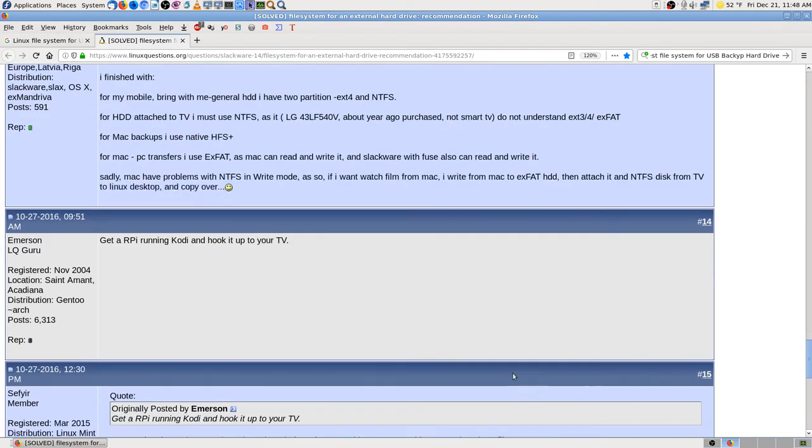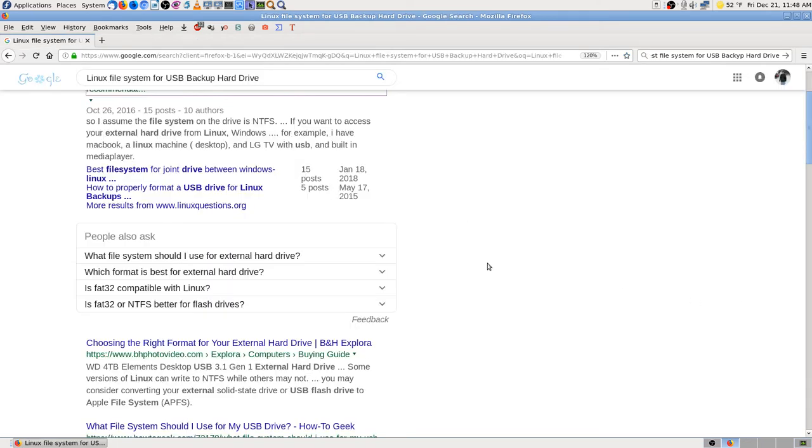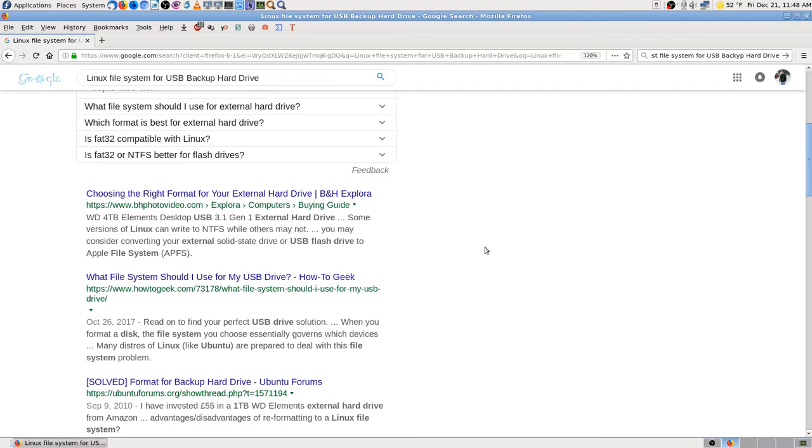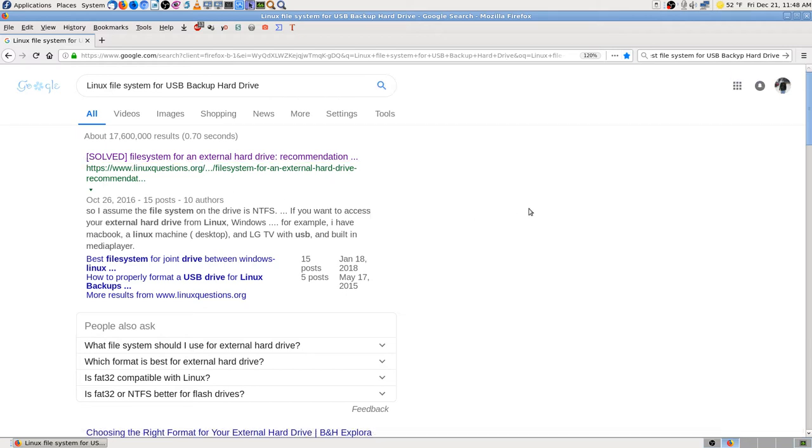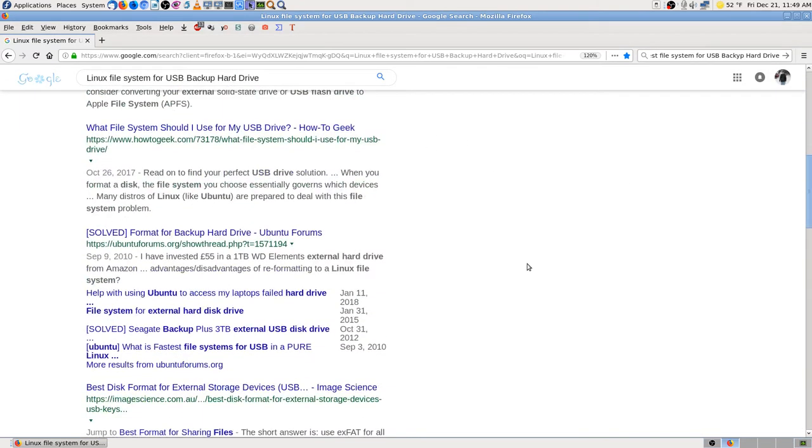A lot of these forum posts are just back and forth opinions. That's why I preferred the Phoronix test suite data — they test systematically and the graphs are as accurate as you're going to get. When you see 'solved' on a forum thread, don't take it literally — it usually just means someone marked it solved, not that the problem was actually fixed.